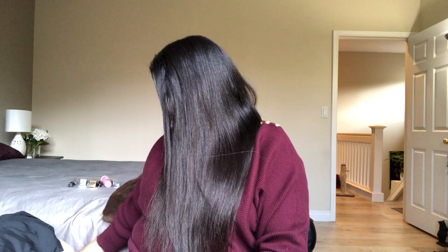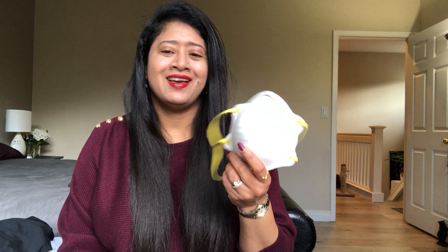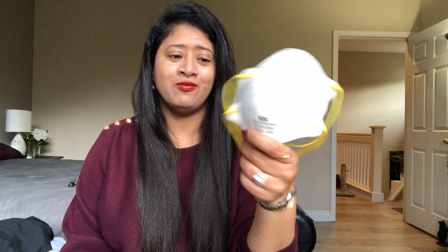Another new thing in November is this N95 mask I got from Home Depot. There were fires in Southern California and the smoke settled over the Bay Area and San Jose, so we couldn't go outside without a mask. I've used it for over a week and it's been very useful and helpful.